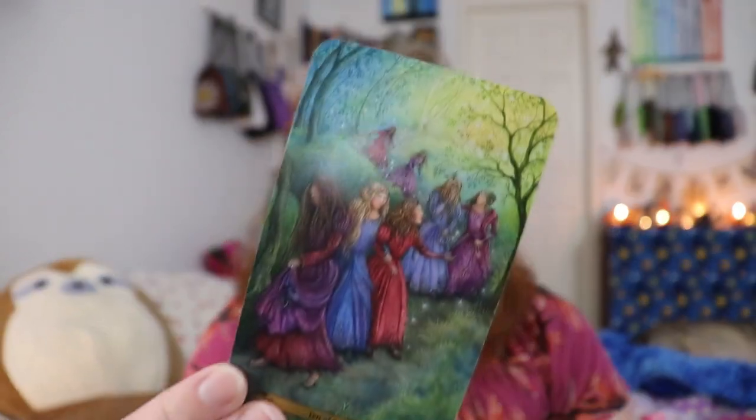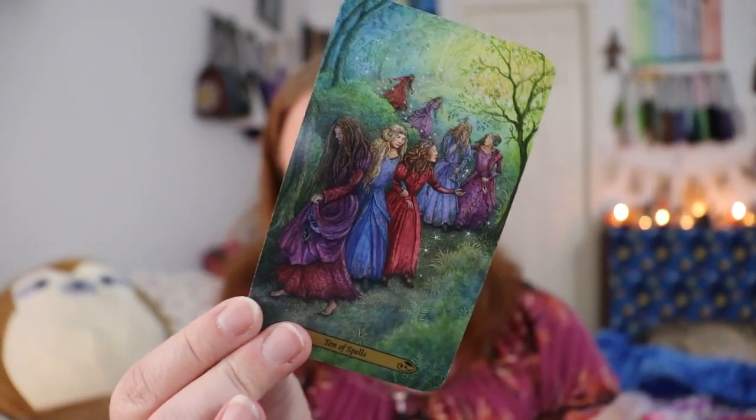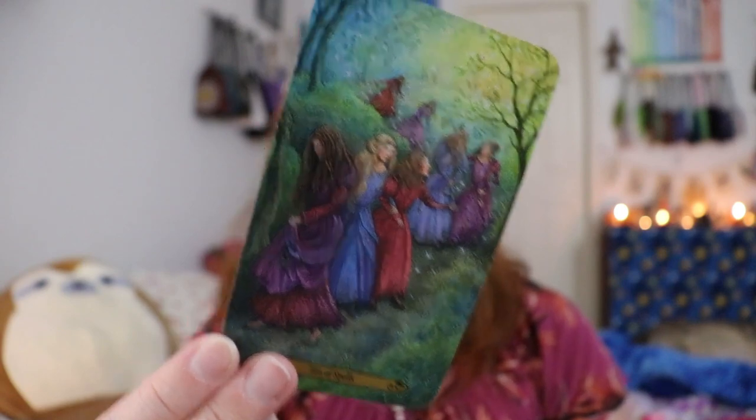This deck is really beautiful — I could stare at it all day. It would be great for a beginner because the images are so beautifully aligned with the meanings. There are a couple trickier ones — the Ten of Spells, or ten of wands, doesn't show somebody with a heavy bundle. Instead it shows girls who have been captured in the fairy world, dancing and dancing and unable to get out, so they're exhausted. The meaning is there but you do need to spend a little time with the guidebook for that one.